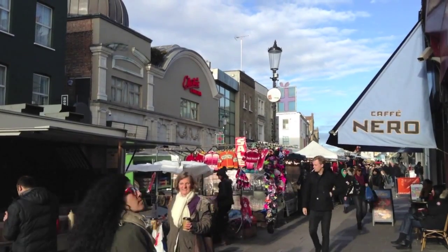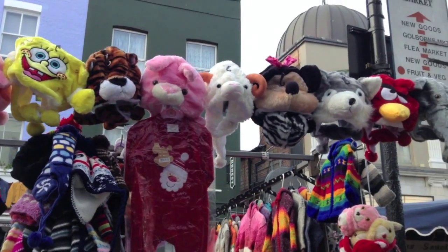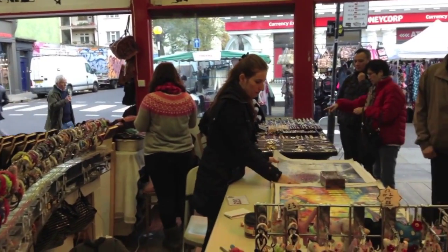Don't hang about at the top of the market. Make sure you run the full length because there is so much to see and do, and make sure you go into some of the covered market bits as well because there are lots of knick-knacks for the kids to pick up and they'll love it in there.